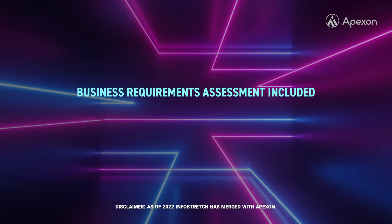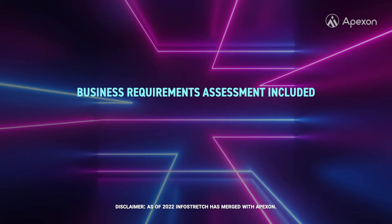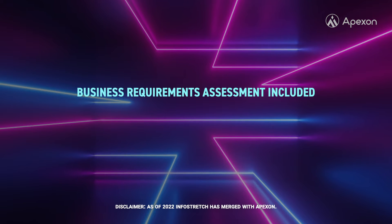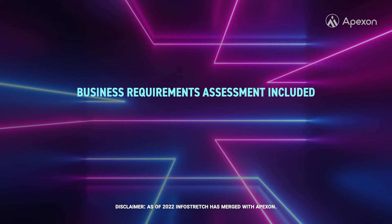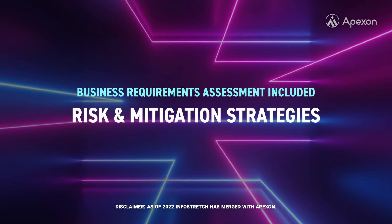InfoStretch started by conducting an assessment of West Hill's business requirements to understand what services needed to be automated, and the technical controls required to support West Hill's business goals, as well as risk and mitigation strategies.